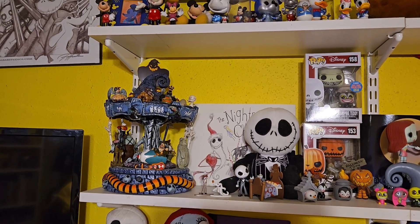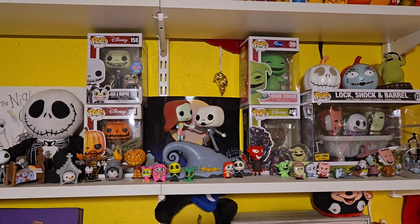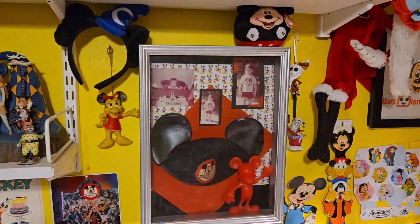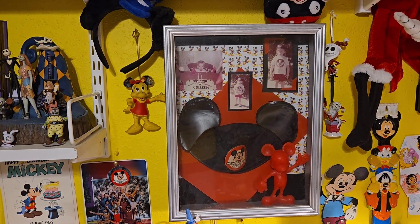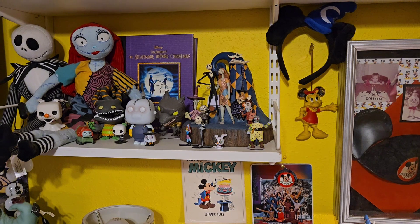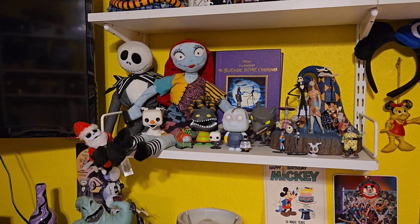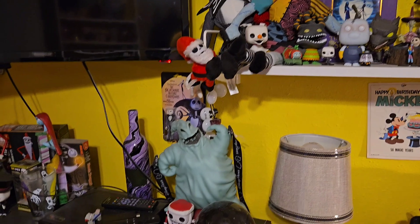Here are some Funko Pops and little figures I've collected. There's Jack and Sally, and there's a picture of me — those are my Mickey Mouse ears actually from my childhood. The red Mickey is from that set. This is a Jim Shore piece — another Jim Shore Jack and Sally — and the book we got at the museum, I think the McNay, when they had the exhibit of the sets.